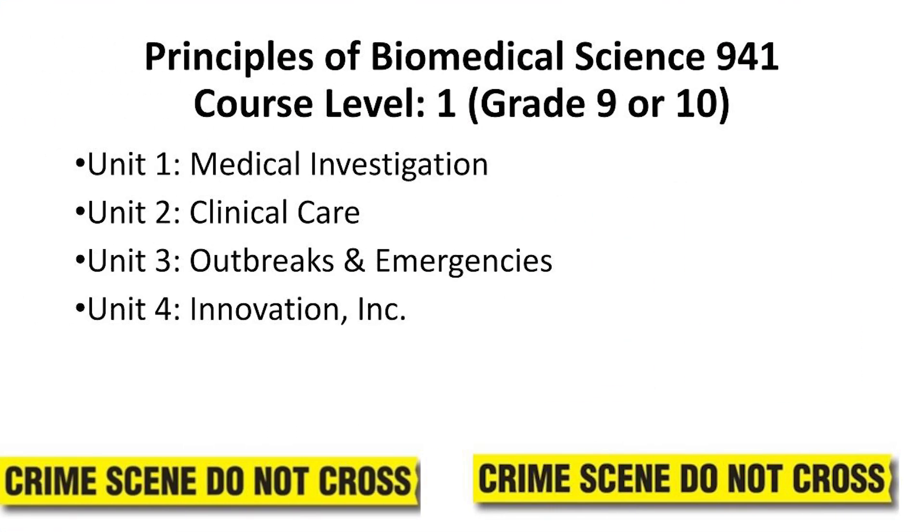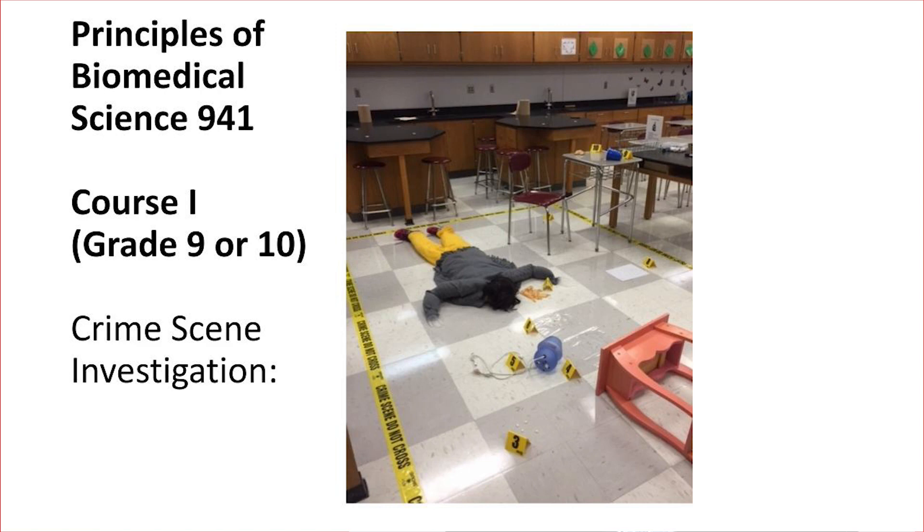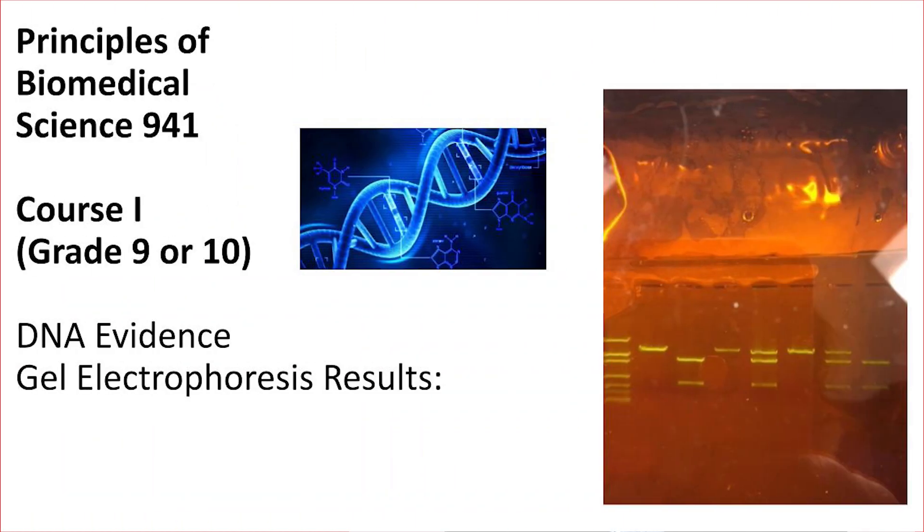So what do we study in the courses? The Principles of Biomedical Science course begins with the study of a crime scene investigation, then focuses on clinical care, then outbreaks and emergencies, and finally biomedical innovations. In the PBS course, students work as crime scene investigators at the very start of the year to determine the manner and cause of death of a fictitious individual. They determine the time of death and analyze blood spatter evidence, DNA and gel electrophoresis evidence, hair analysis, toxicology findings, and complete other autopsy procedures, including a heart dissection.